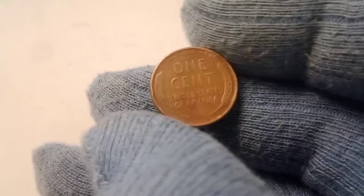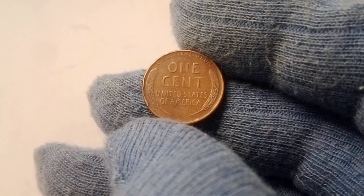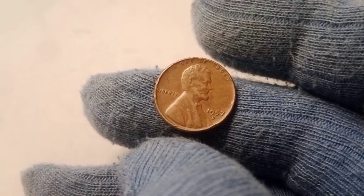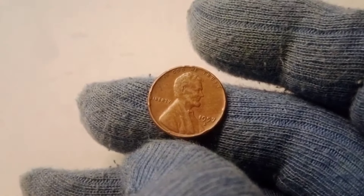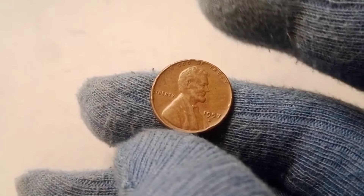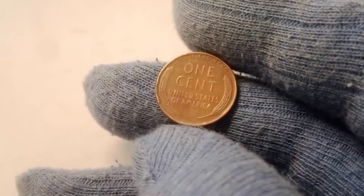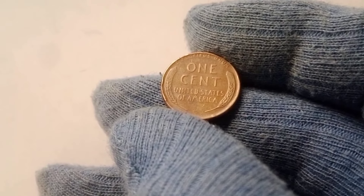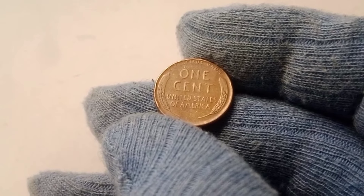The 1957 D Wheat Lincoln penny. You might have a few of these lying around without realizing their potential worth. But here's the kicker — in the right condition, this seemingly ordinary penny could be worth a life-changing amount. Stick around until the end of the video, because when you hear what this coin could be worth, it might just blow your mind. Could this small copper coin be your ticket to a fortune? Let's find out.